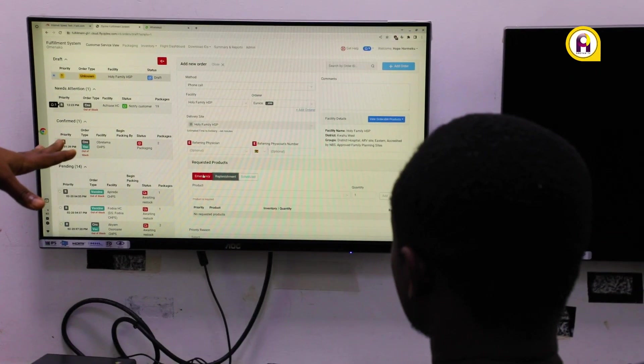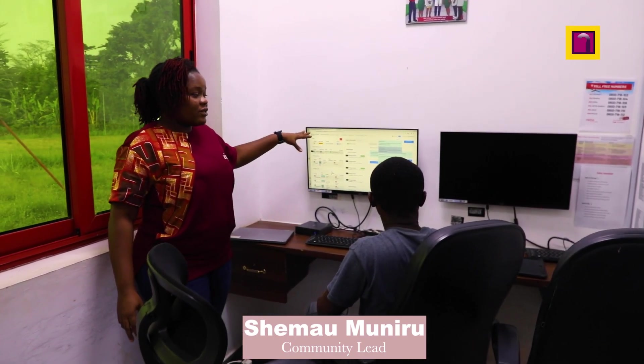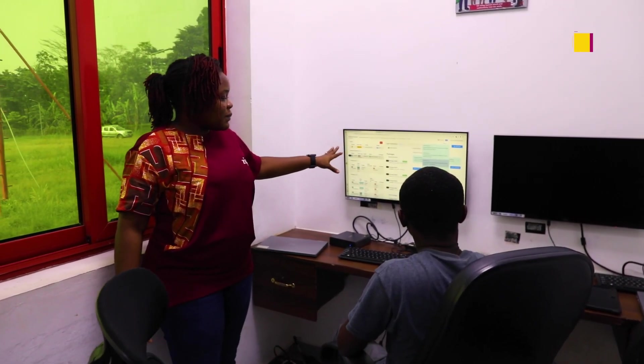Shemao Muniru, community lead at the center, took me through the process. The call comes in through our 3CX platform, which is our call handling platform, and what happens is that the order taker for the day can enter the orders into our fulfillment system. This is how it works.